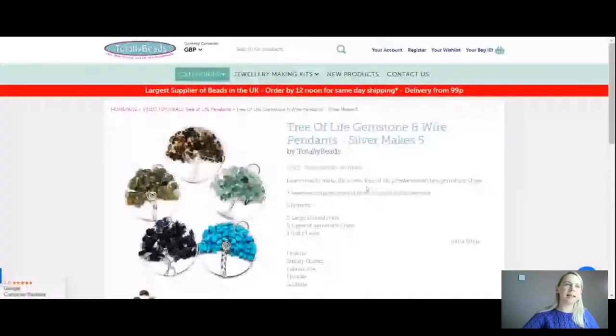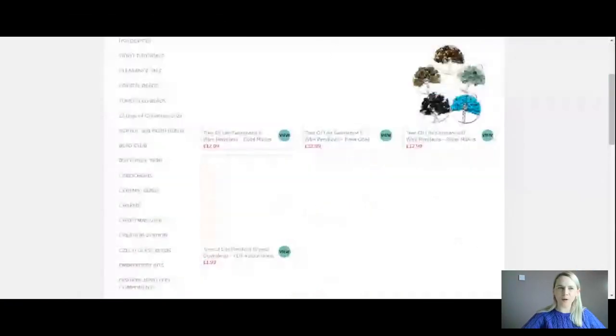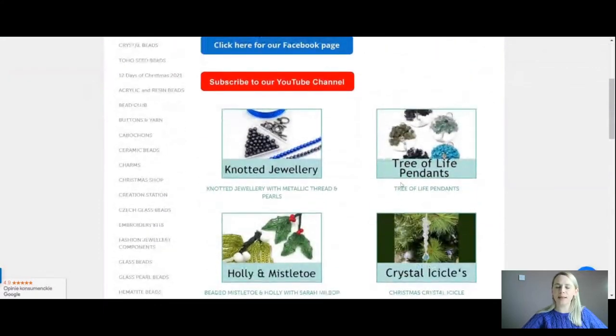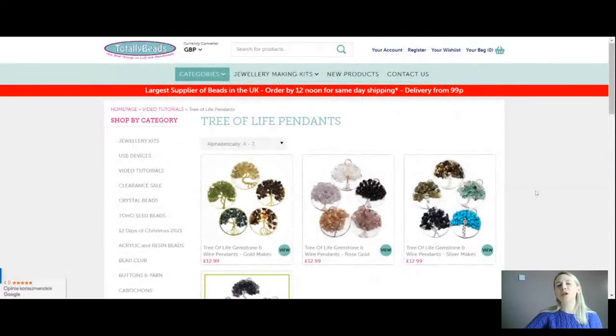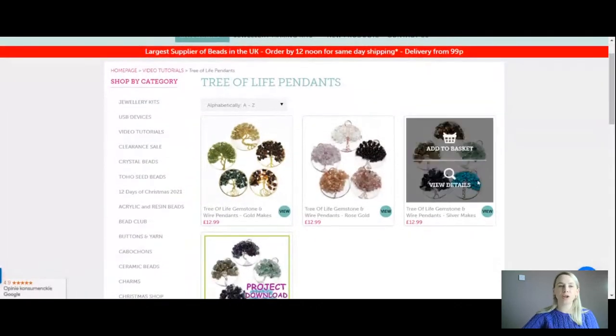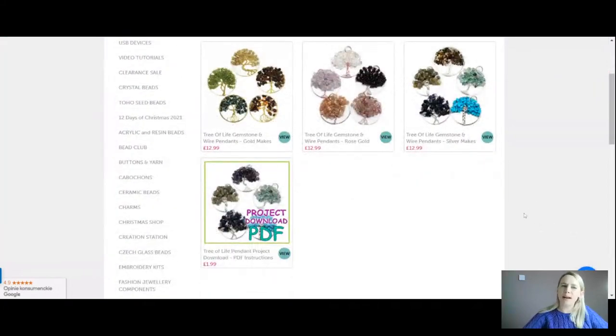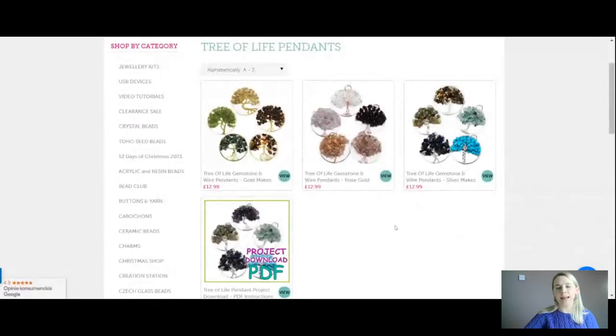Let me get onto the website for you — we're going to go over to totallybeads.co.uk. I'm going to take you into today's tutorial, so click on the video tutorial link or go down into the categories and you will see today is tree of life pendants. There are three different color choices for you today and you can make five up in each kit.